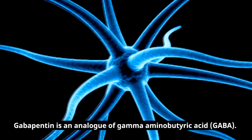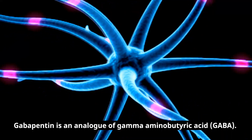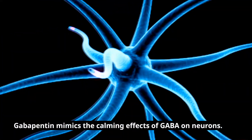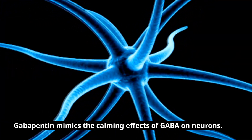Gabapentin is an analog of gamma-aminobutyric acid, GABA. GABA is a neurotransmitter that reduces the excitability of nerve cells in the brain, which plays a role in seizure and neuropathic pain signal transmission. Gabapentin mimics the calming effects of GABA on neurons.